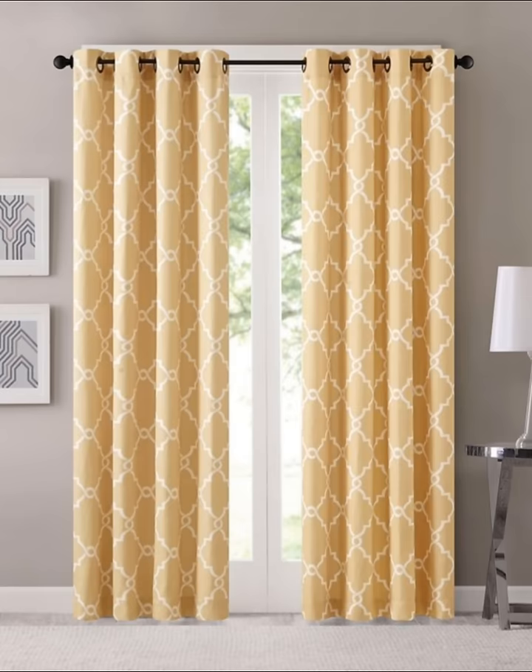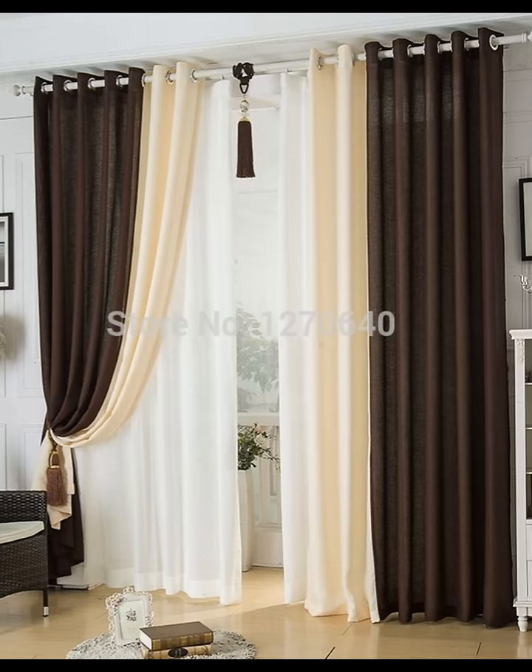Number five: curtains meet blinds. A fusion of both curtains and blinds, vertical blinds are perfect if you want a practical or modern touch in your space. As these can be difficult to install, consider having them added by a professional unless you are an experienced DIYer.